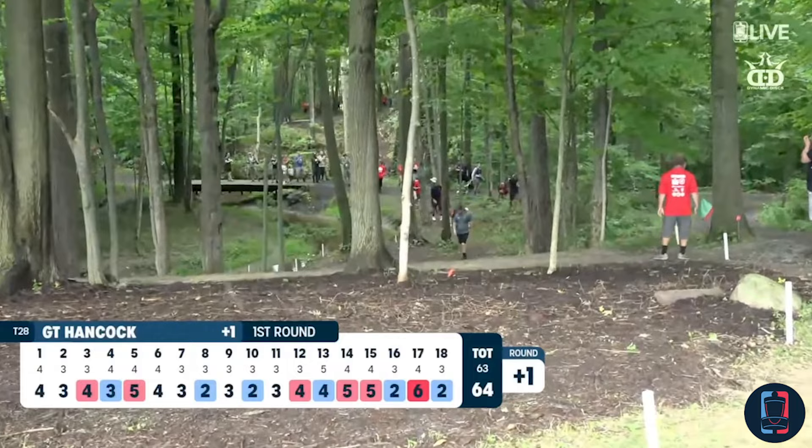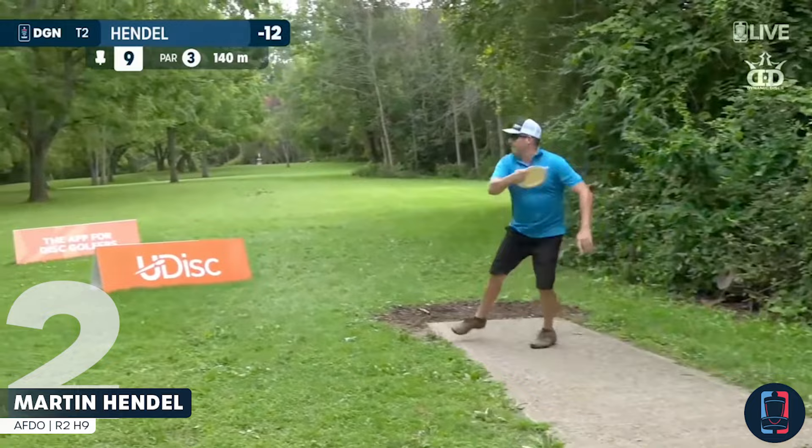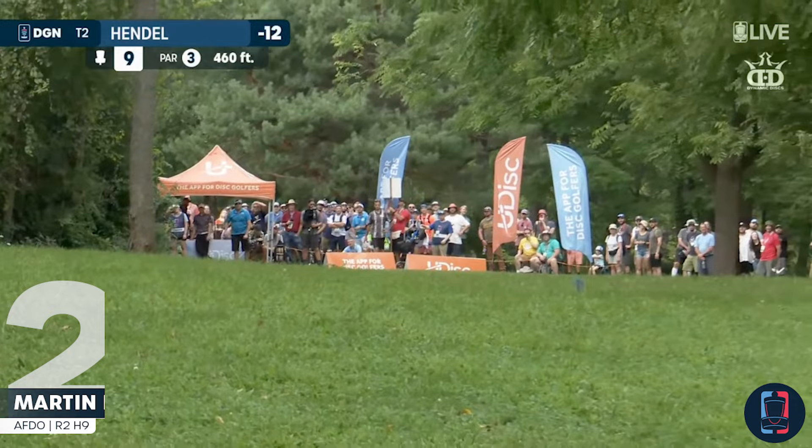GT Hancock, short side of the green — spins it in. Hoping to walk that one all the way in. It looks like there was a roller birdie carded here on nine. Mana Buchanan got it with that hyzer.